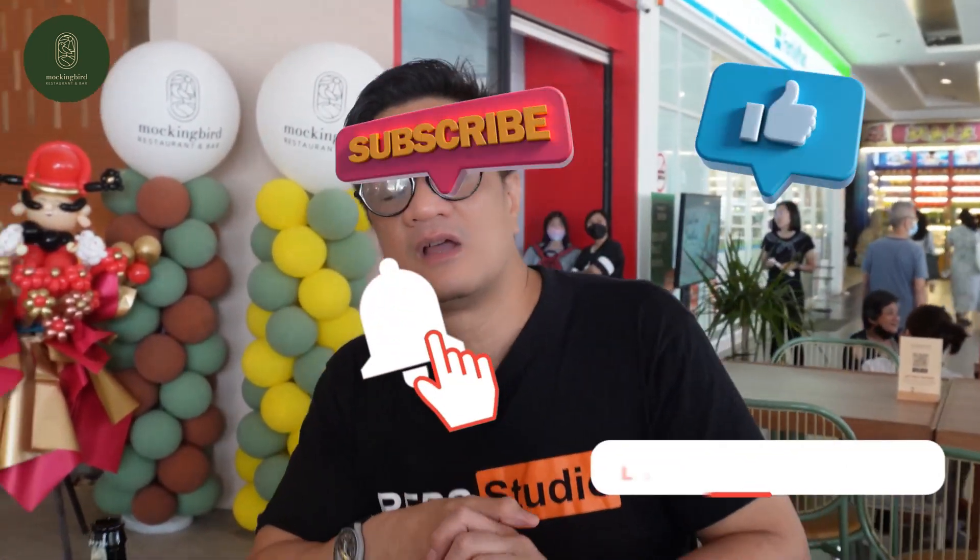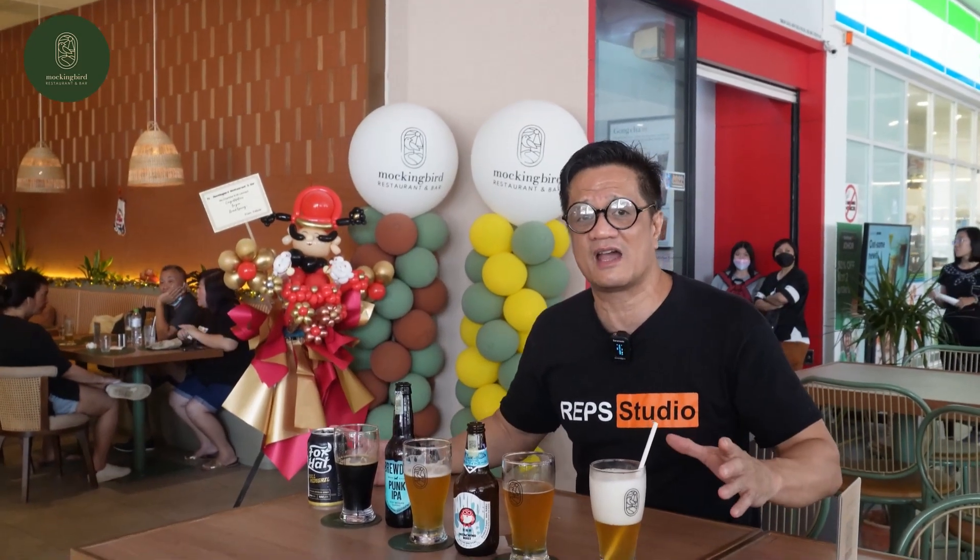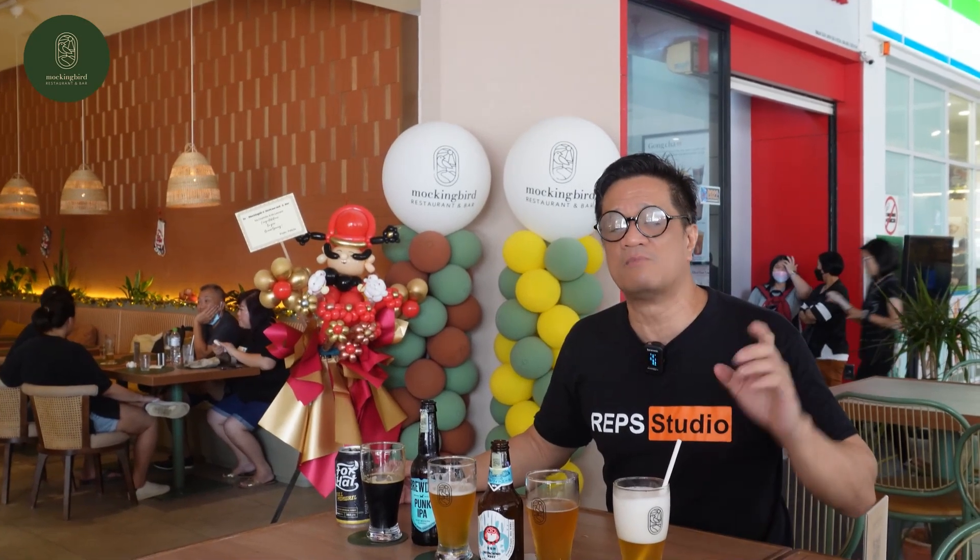Okay everybody, don't forget to like, subscribe, and press the notification button. Comment if you want great beer and good food. Come here and enjoy. See you again next time.